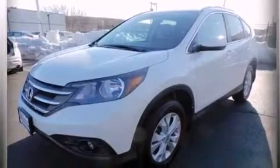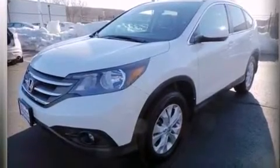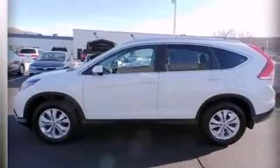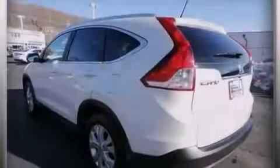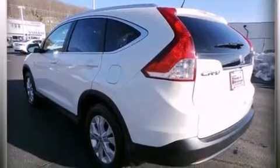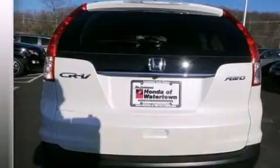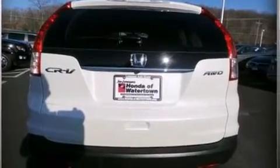Its top features include Bluetooth mobile device connectivity, a rear-view camera, a sunroof, a premium audio system, commercial-free satellite radio, traction control and stability control systems, aluminum wheels, and a tire pressure monitoring system.